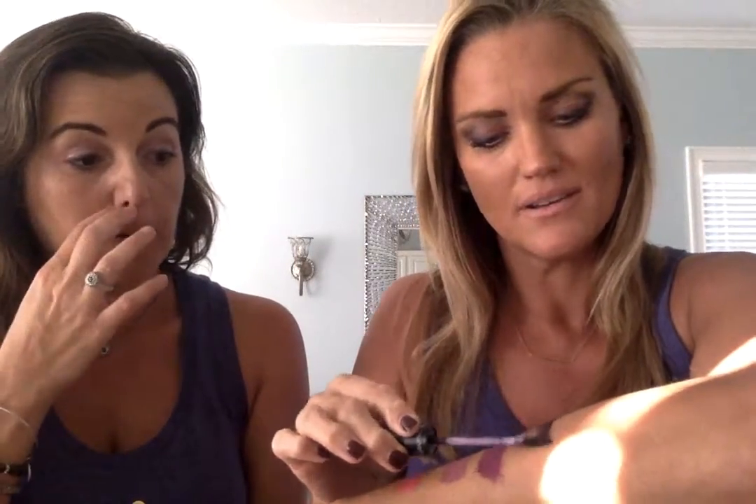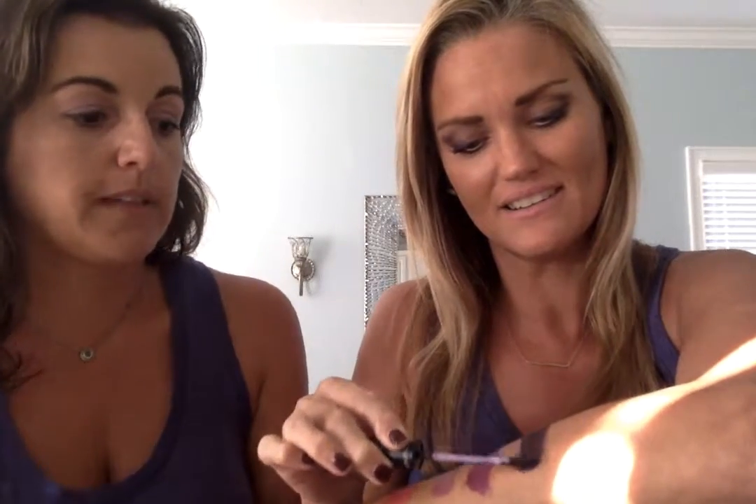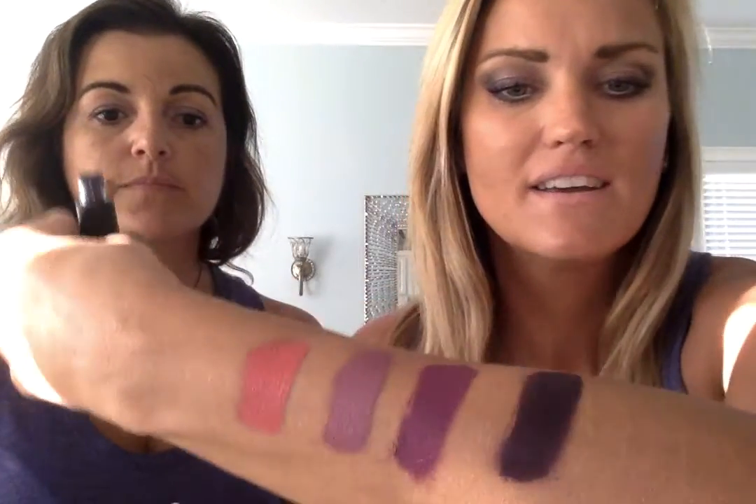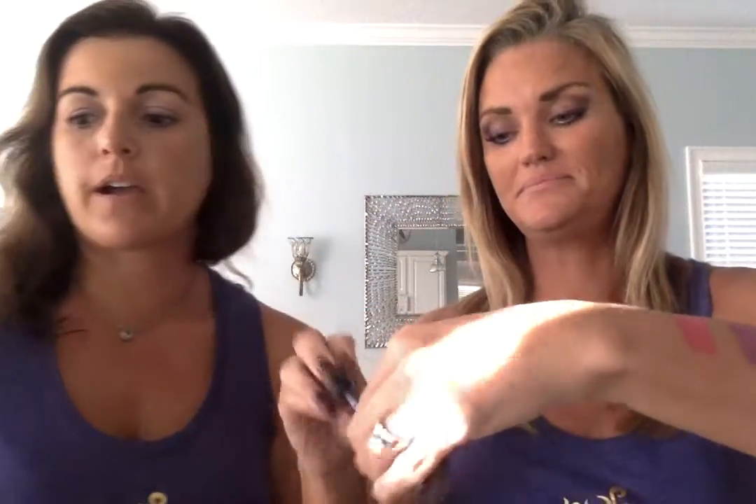This is an even darker purple — this is Spellbound. It's your deep, dark purple. It's very dark; I like it. I think if you have the right skin tone you can pull it off. It's the darkest purple we have. That'd be pretty with black hair.